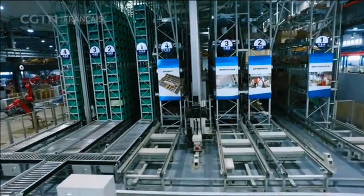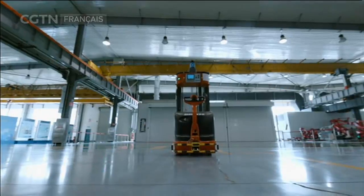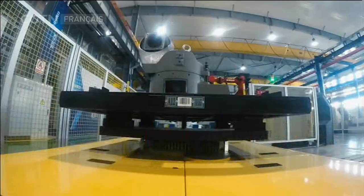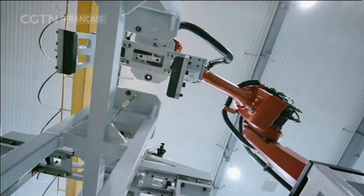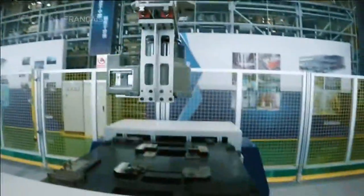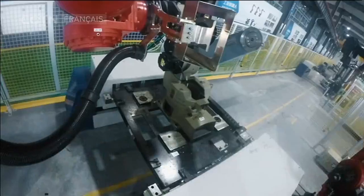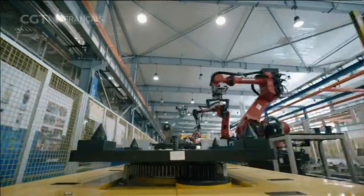Son travail consiste à utiliser des robots pour produire des robots. Le robot de test automatique se déplace sur le sol, déplace le chariot via l'AGV — le véhicule automatique guidé — et transporte les pièces vers l'emplacement spécifique de la ligne de production. Les bras robotiques s'assemblent automatiquement et assemblent les composants. La ligne peut effectuer l'assemblage de différents modèles de bras robotiques, sans erreur.